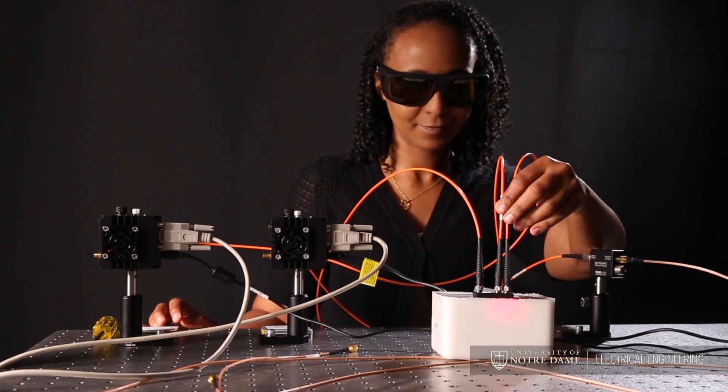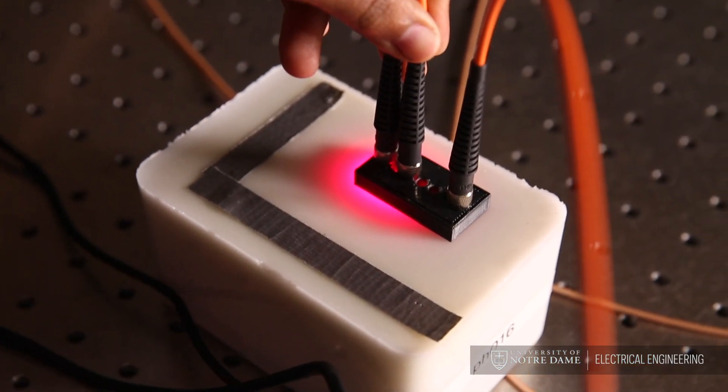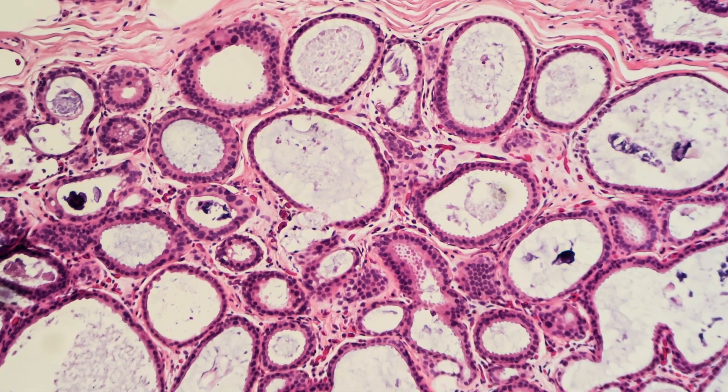My name is Tom O'Sullivan. I'm an assistant professor of electrical engineering here at Notre Dame. My lab researches new medical imaging technologies that use light to give us a new view about the function of tissues and cells inside the body, in a way that is safe and relatively low cost compared to other techniques.